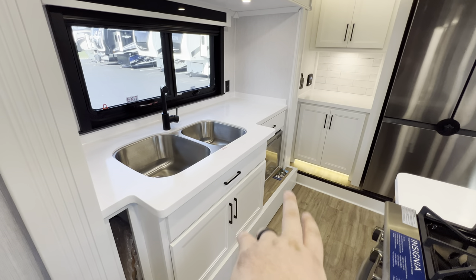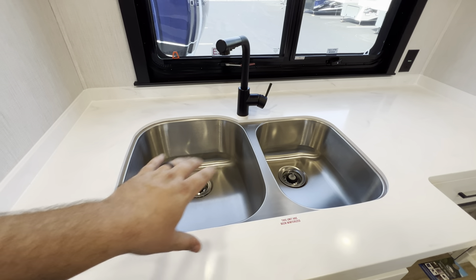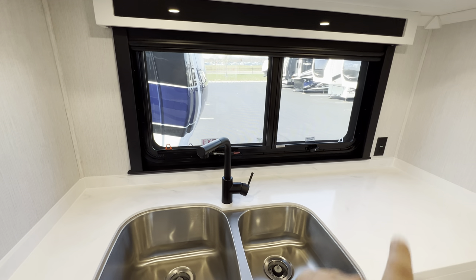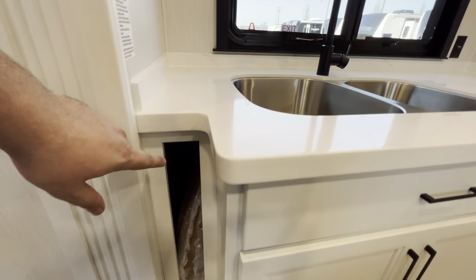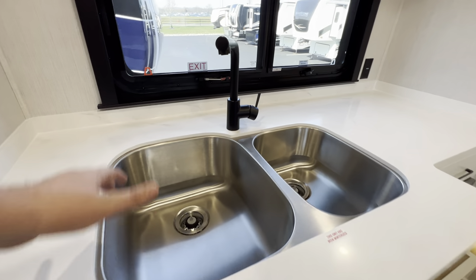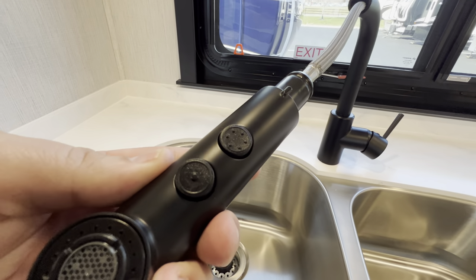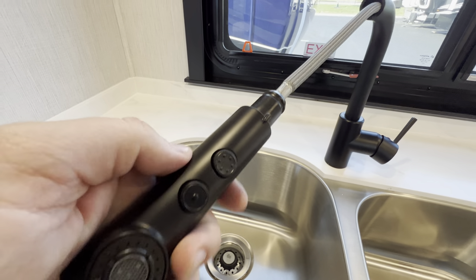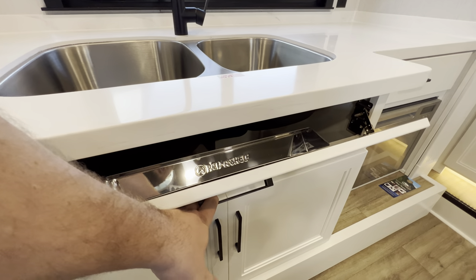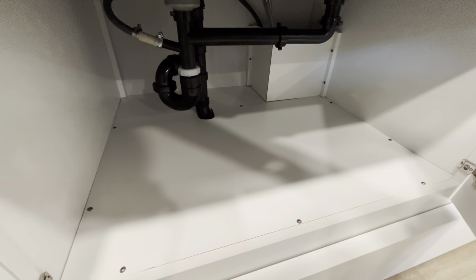This is your sink and dishwasher slide. You have a double stainless steel undermounted bowl with solid surface countertops throughout, another window with day and night shades that's also an emergency exit, and an outlet. In this little cubby you have two bamboo cutting board tops so you can add even more countertop space. You also get a pull-out spray faucet with jet mode and shower mode — pretty nice. Underneath you have access to your plumbing and some clean storage.